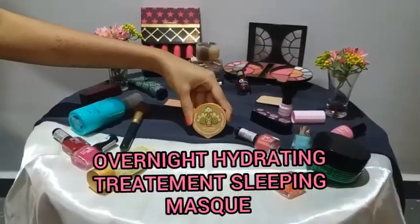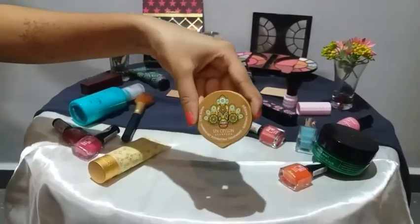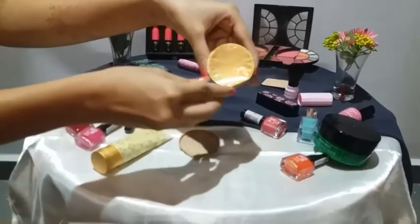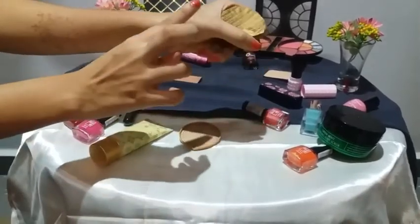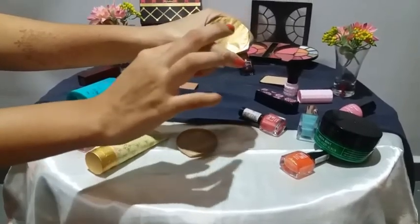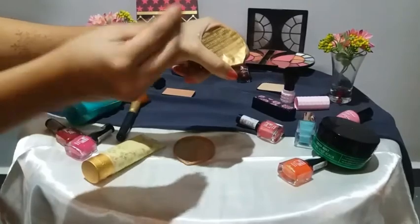Next we have the Overnight Hydrating Treatment Sleeping Mask, best for normal to dry and sensitive skin types. Deep cleanse skin, apply a thick layer all over face and neck, leave on for at least two hours with skin massage, then wash off. For optimum results, use daily at bedtime and leave on overnight.